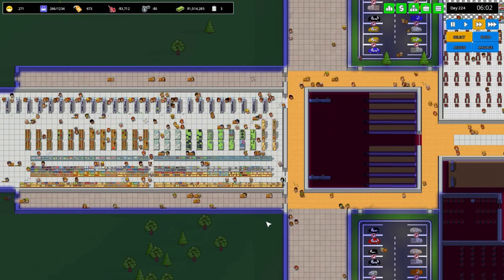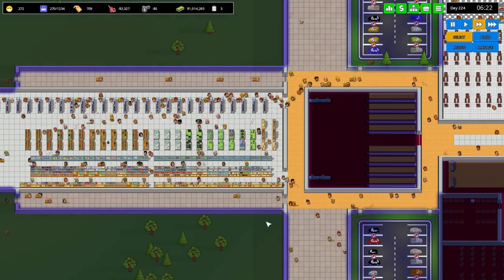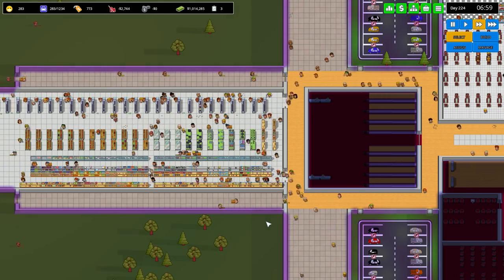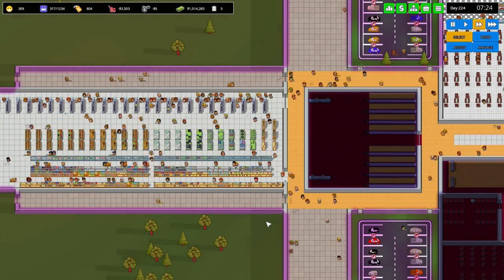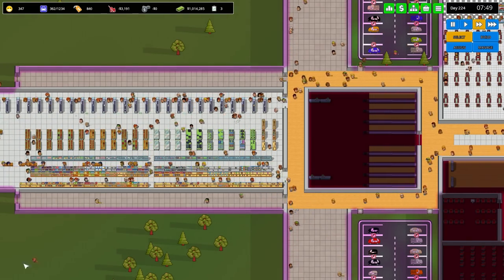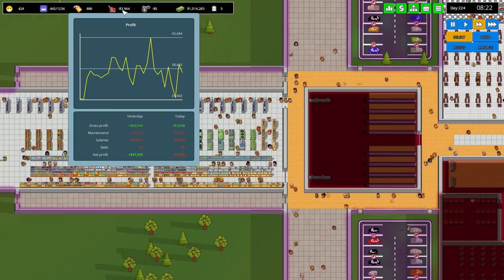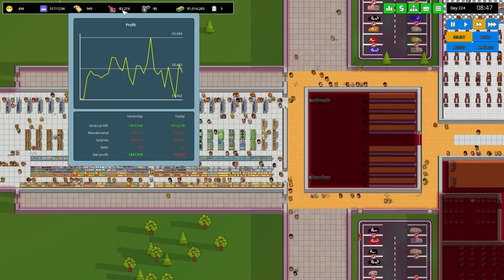Hello, ladies and gentlemen, and welcome back to another Brick in the Mall. I certainly hope you're having a wonderful day, because I'm certainly excited to be back here at the mall where things are going pretty darn well indeed. It is the beginning of day 224. We are currently sitting on $1,014,285. If we have a little look at our revenue, you can see we once spiked all the way up to $45,485 before it came crashing back down. Yesterday we made $37,555. So things are going well for the mall.